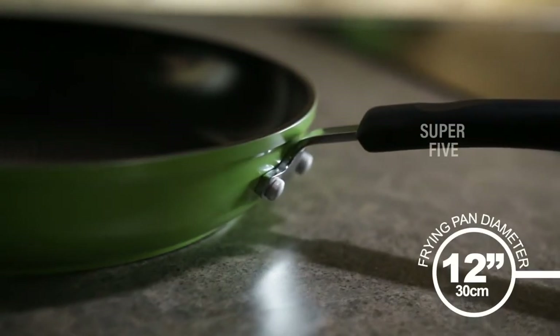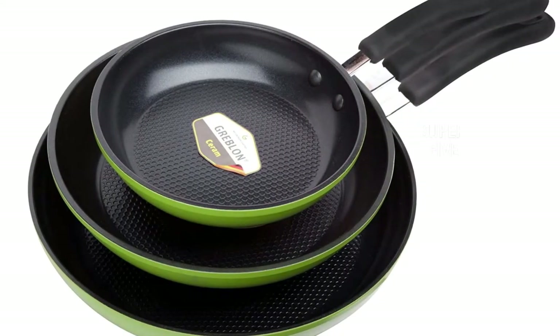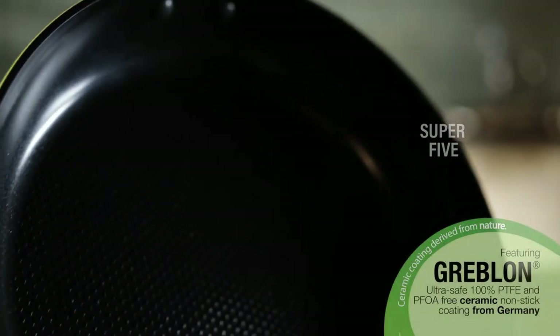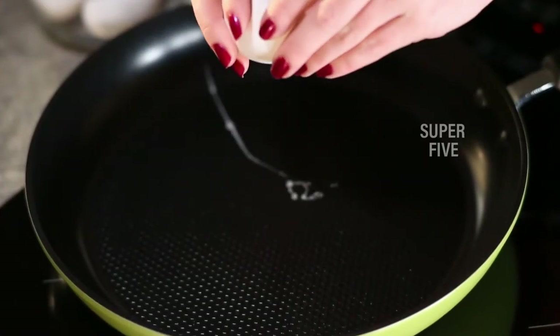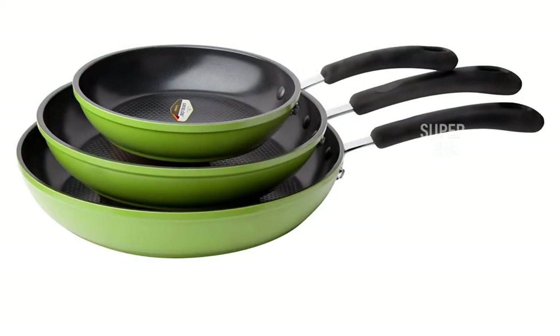Our favorite features include: impressive lightweight design, heat-resistant handles for safe handling, a magnetized base for fast heat transfer on induction stoves, Greblon ceramic coating free from PFOA and PTFE, and a set of three pans to suit various needs at a decent price. What could be better: the lids are available only at an extra cost.